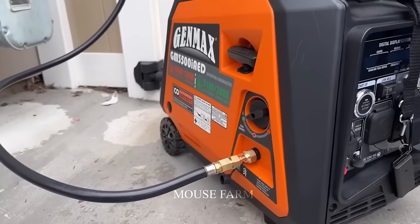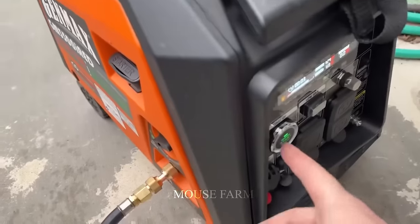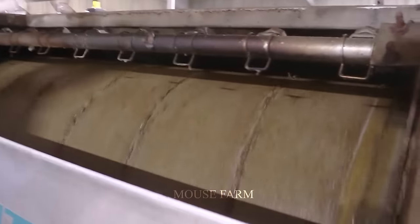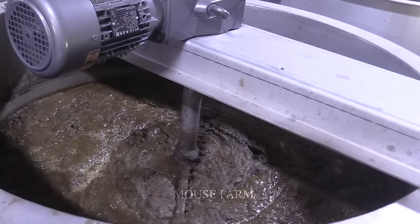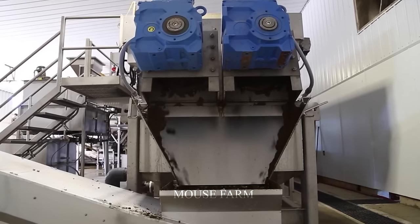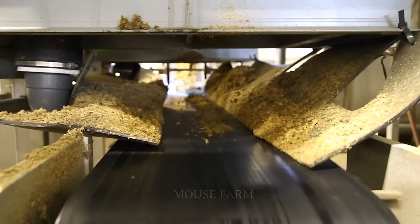Electricity is generated by devices such as gas-powered generators or biogas engines. Biogas technology is an amazing breakthrough that brings significant benefits to both people and the environment. After processing animal manure, the remaining organic matter that is not completely decomposed in the biodegradation tank will become a large resource for organic fertilizer production.